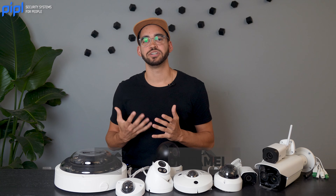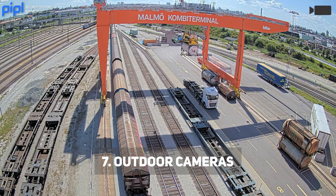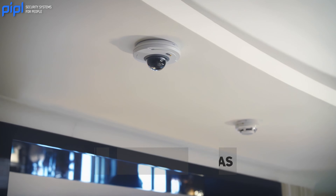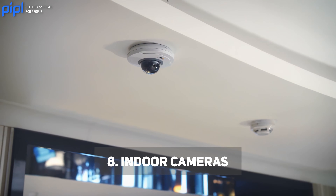Outdoor cameras are specifically designed for outdoor use and are built to withstand harsh weather conditions. They often come with features like waterproof housing and infrared night vision. Indoor cameras are designed for use inside buildings — they are often smaller in size and more discreet than outdoor cameras, and may not be as weatherproof.